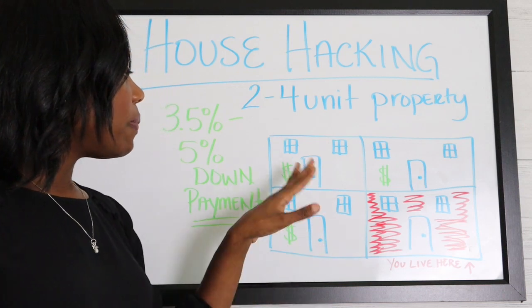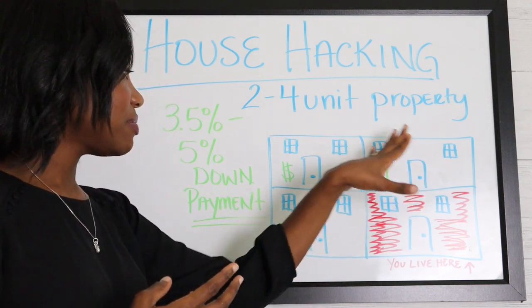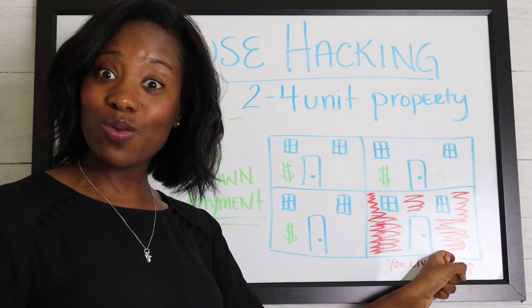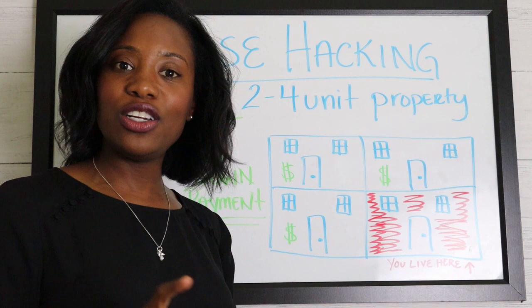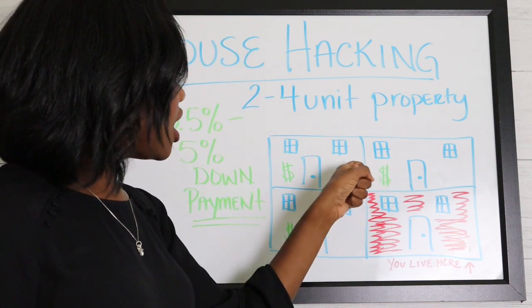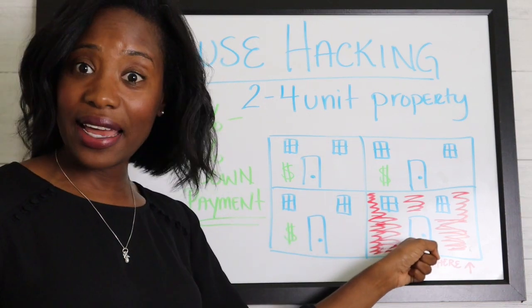So you would buy either a duplex, a triplex, or a fourplex — this is my fourplex diagram. But you must live in one of the units to make this work. The house hacking part of it is that these other rentals will be paying your mortgage more than likely.